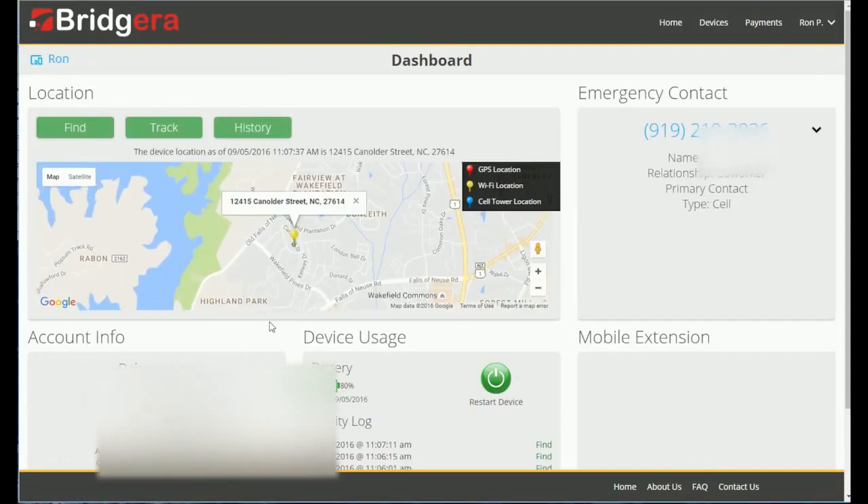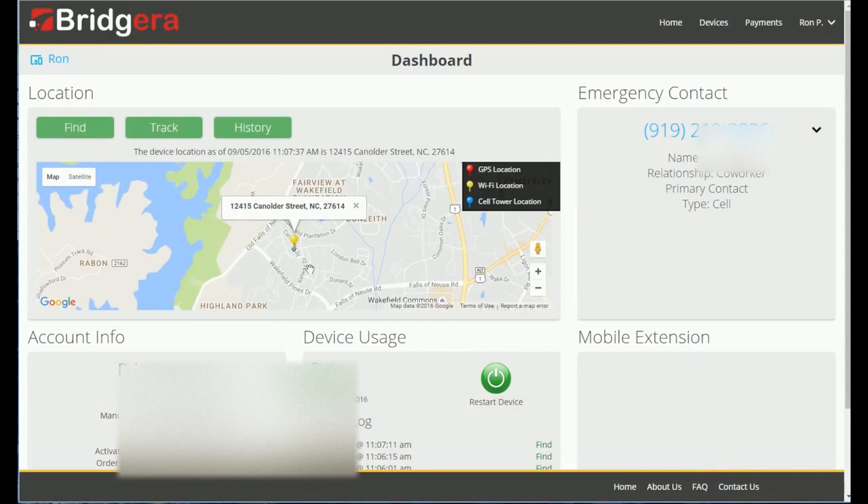On the screen is a standard Google map. To find a device, the software will triangulate on the location of the device using GPS, Wi-Fi, or cell tower, with GPS being the most accurate. Once it finds the global coordinates, it plots the location on a map and displays the approximate location via an address.